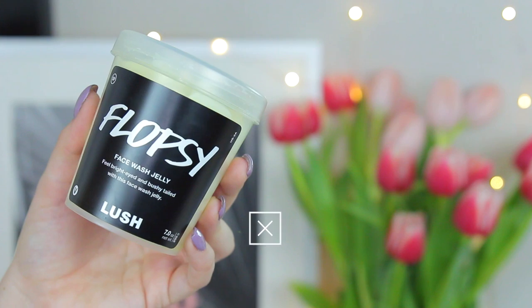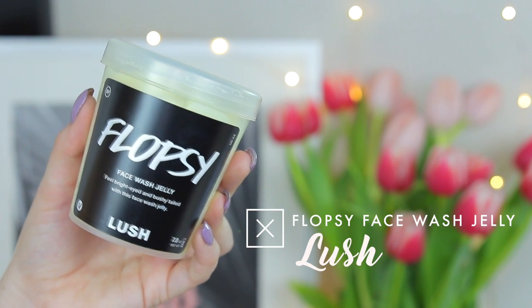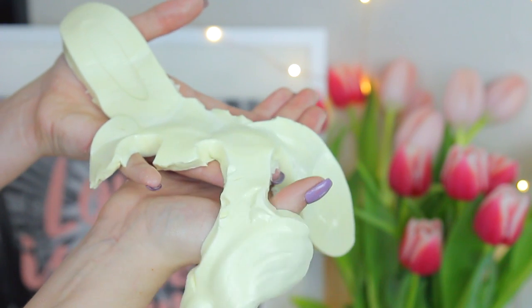The other Lush product I wanted to mention is something I probably would have never tried on my own. I believe it's limited edition for spring — this is the Flopsy face wash jelly, and it's shaped like a bunny. It's really gentle and exfoliating, great for the morning, and I love the scent of it. It cleansed my skin really well — I'm a big fan and highly recommend it.